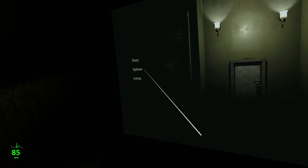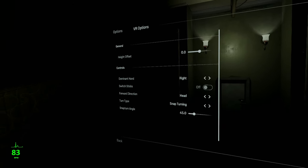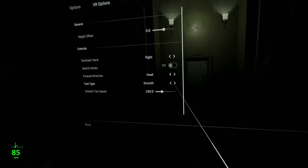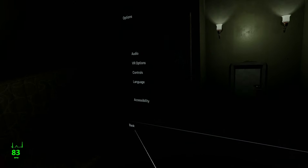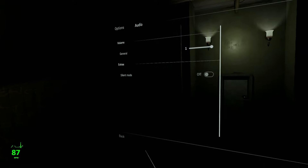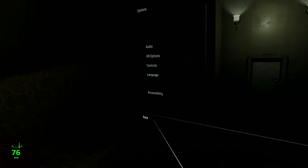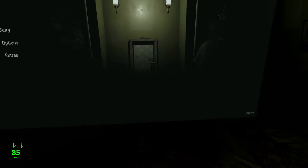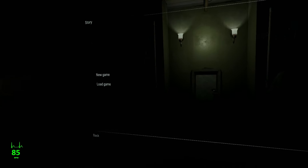Trying to get Zen here. Checking VR options — smooth turning would be nice, and we got it. Checking audio: silent mode. I don't know if that's going to be more or less scary. Deep breath.